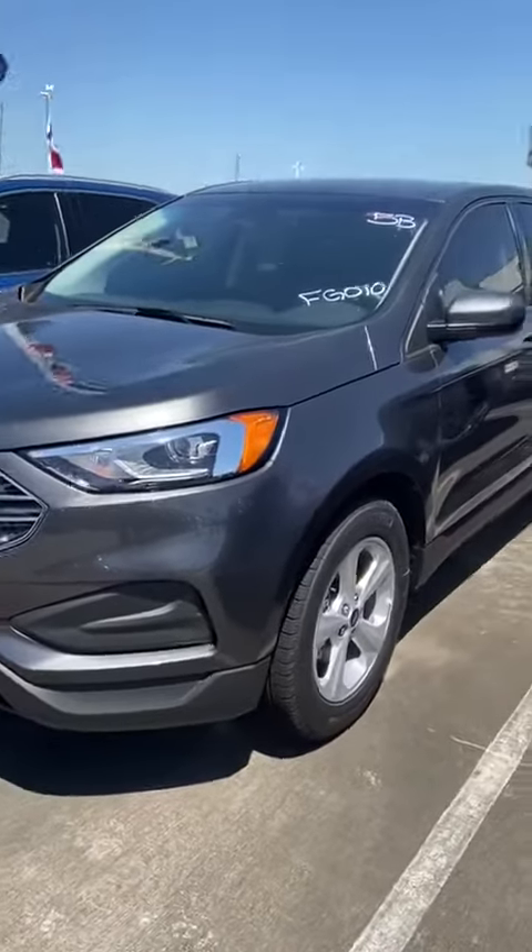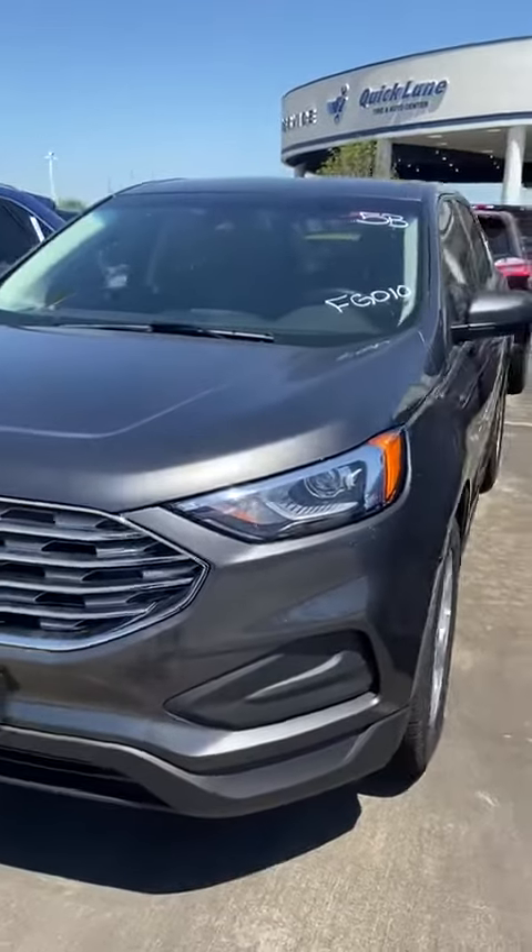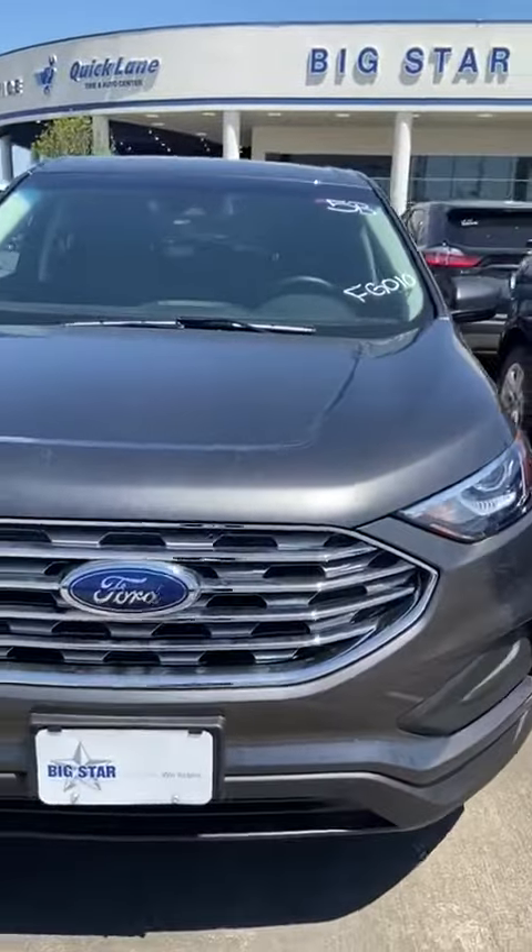What's up Erica? How you doing? This is Richard of Big Star Ford. So this is an option I picked out for you — it's a magnetic metallic 2020 Ford Edge.